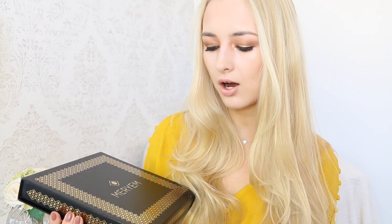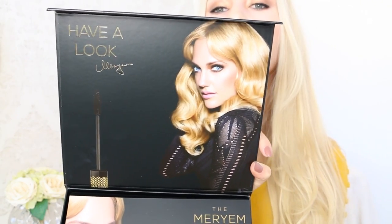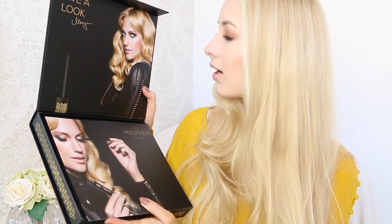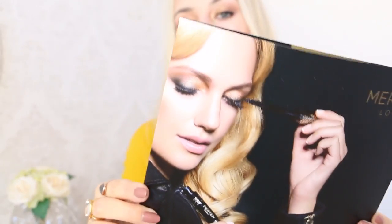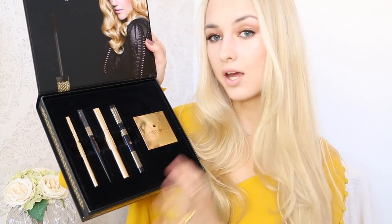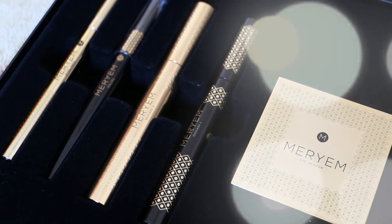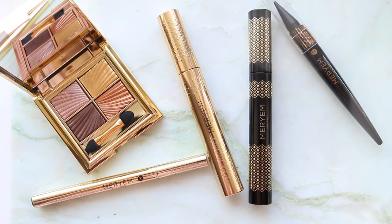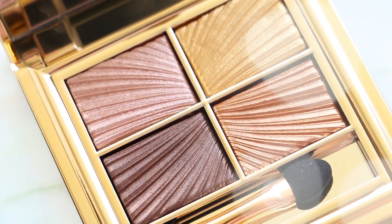I think it's absolutely stunning — this is how all makeup should come packaged. It's so gorgeous. When you open up the box you have the lady herself — this is Maryam, she has gorgeous blonde hair and bright blue eyes. You also get a leaflet, another picture of her, and all the information on the products. The box is velvet on the inside and it comes with five products: a liquid liner, a kajal, two mascaras, and a stunning eyeshadow palette.